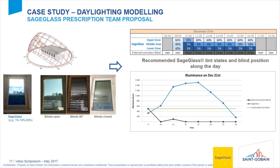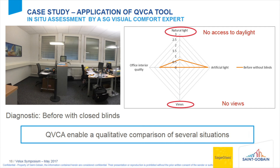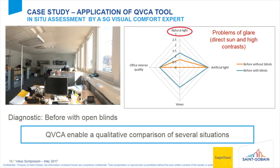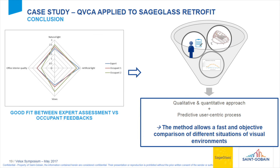The approach involved modeling each possible state of blinds and SageGlass, then applying visual comfort metrics to get the best tinting scenario recommendation. Compared to blinds — which in winter force you to close them for glare protection — SageGlass allows you to tint only the lower parts while still achieving good illuminance values and protection from glare. We also used the questionnaire to verify agreement with occupants, and we found good feedback and good alignment between experts and occupants.